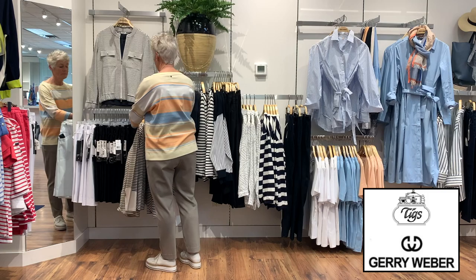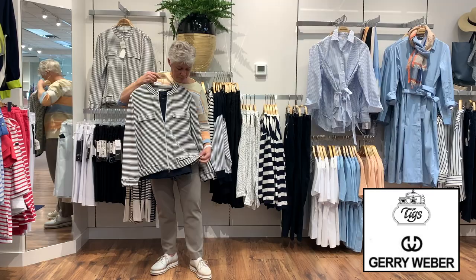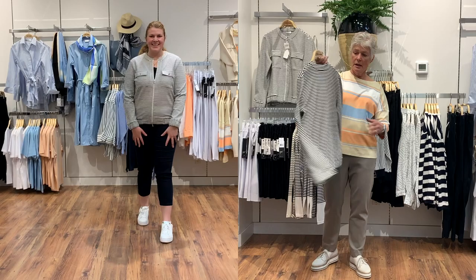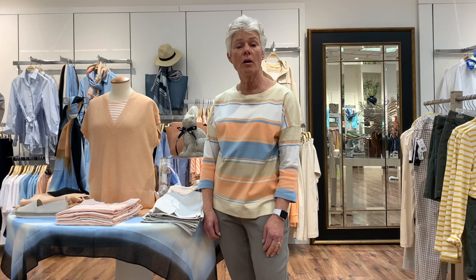And up here we have a nice little jacket — kind of a casual sport square jacket with a little elastic in the cuff and in the waist, a zip front, and two little pockets in the front. It's plain on the back. It is navy and white as well, and we just put a little basic navy tee underneath.